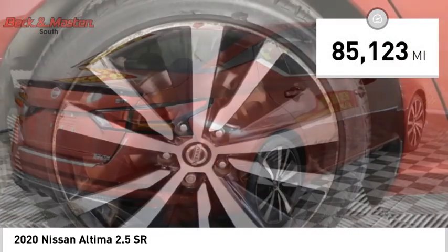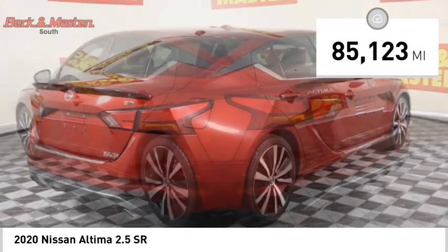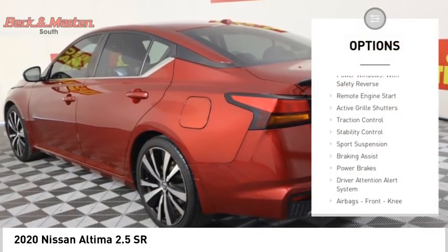This vehicle has less than 90,000 miles. Here are some of this vehicle's great options: power windows with safety reverse,